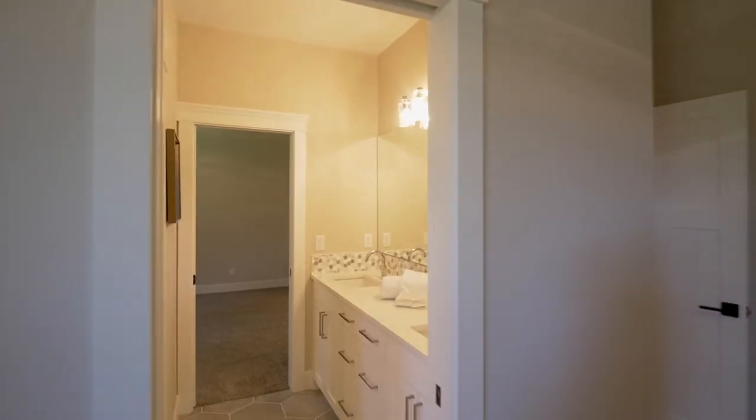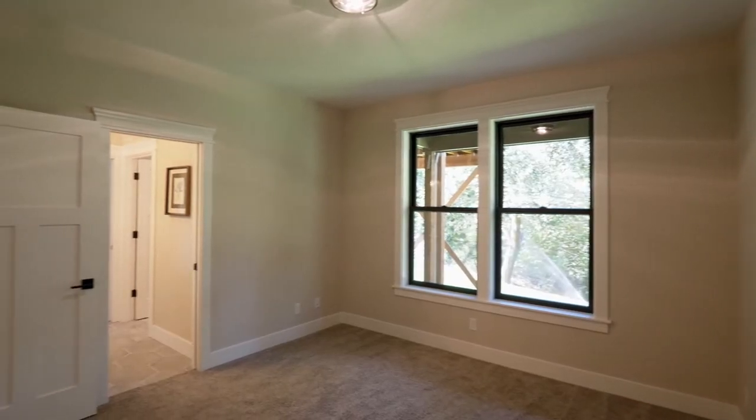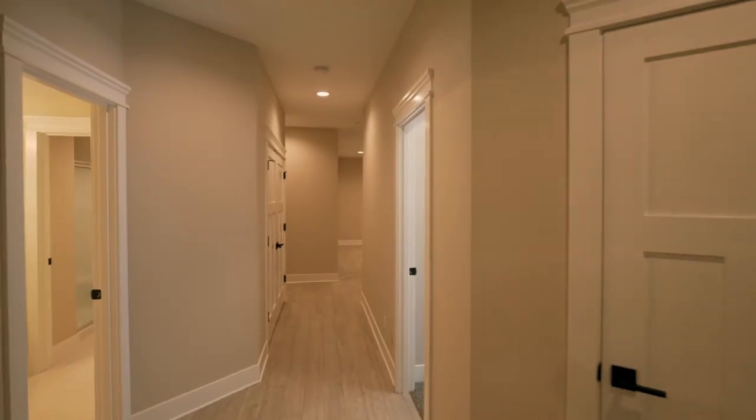All countertops in the home feature elegant quartz. All three lower level bedrooms have walk-in closets and you'll find a convenient lower level laundry room.